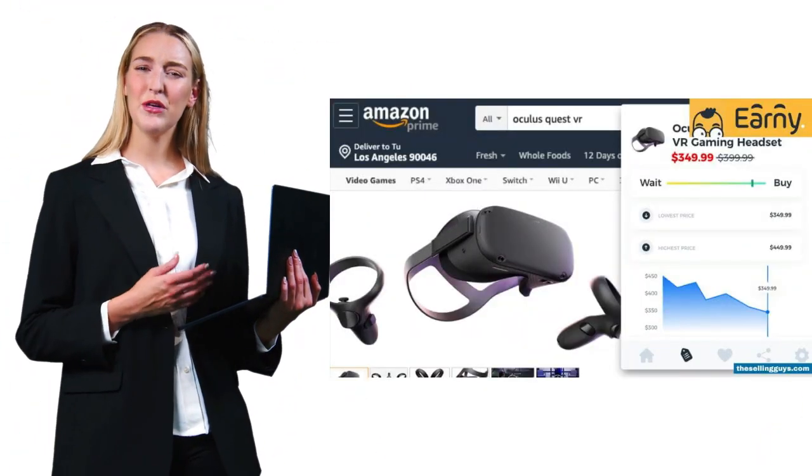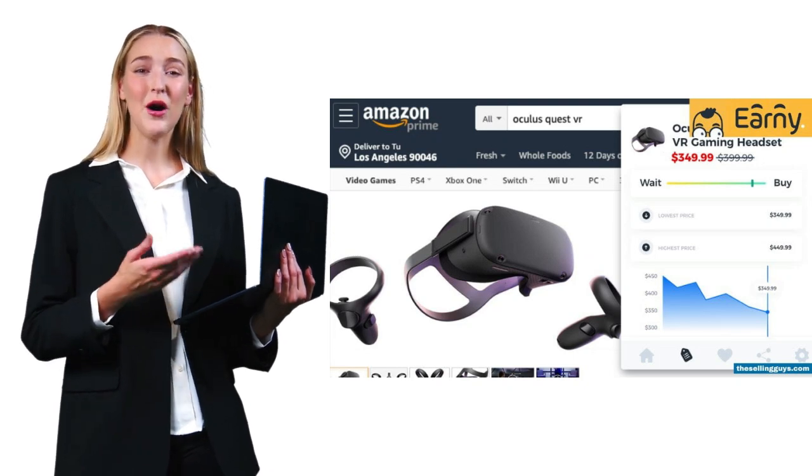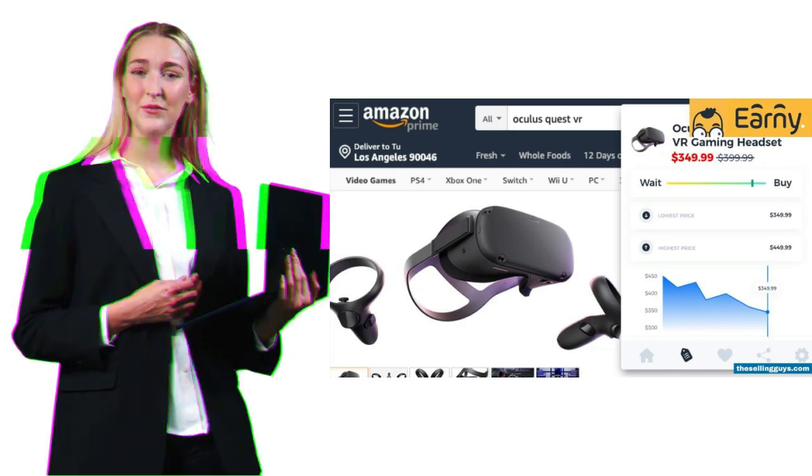Earny takes a unique approach with their price protection feature — they'll automatically claim refunds if prices drop after you buy. Sounds great, but watch out. There are some concerning reviews about subscription cancellations and payment withdrawals.